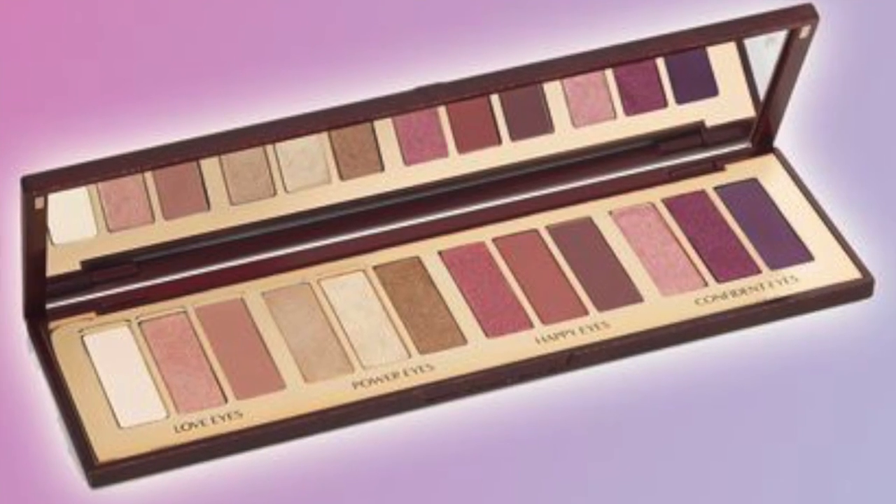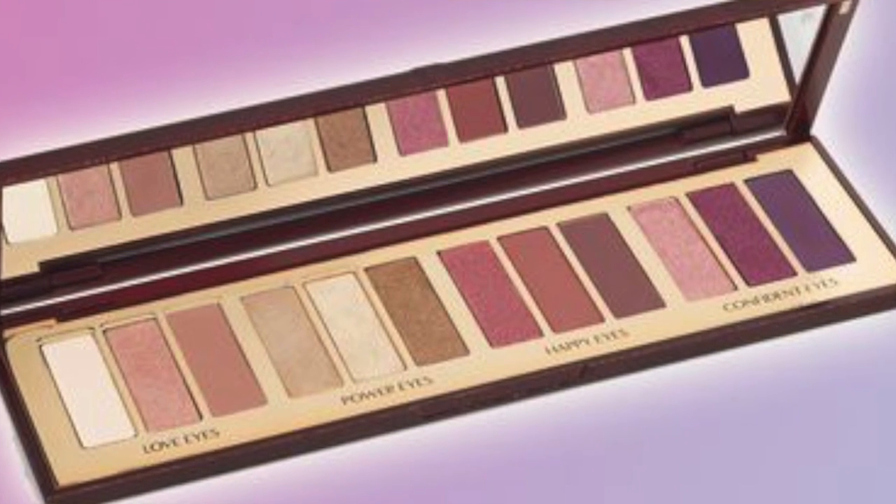This is somewhat new — it's the Charlotte Tilbury Stars in Your Eyes palette, retailing for $75. There are 12 shades divided into families of three, so you can create a look using three shades at a time, giving you four different looks. Of course you can also mix and match all the shades since they all come in one palette.